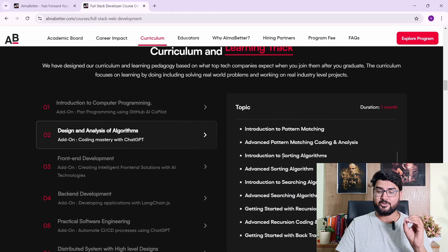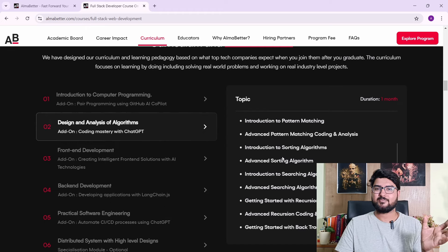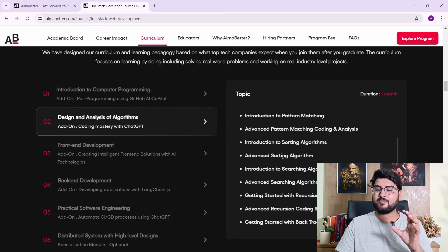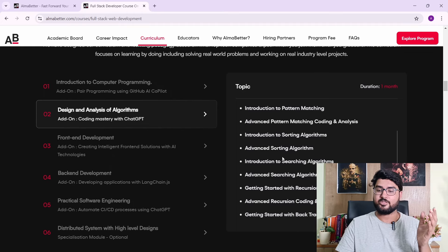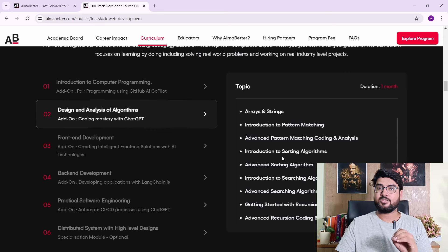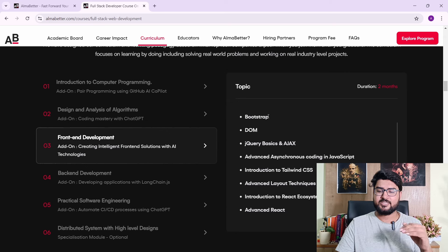You also have design and analysis of algorithms. People often wonder if web development courses include DSA — generally they don't, but here you have sorting algorithms, advanced sorting algorithms, and searching algorithms, which are very important for cracking a company like FAANG. Then you move on to front-end development where you have CSS and Bootstrap.